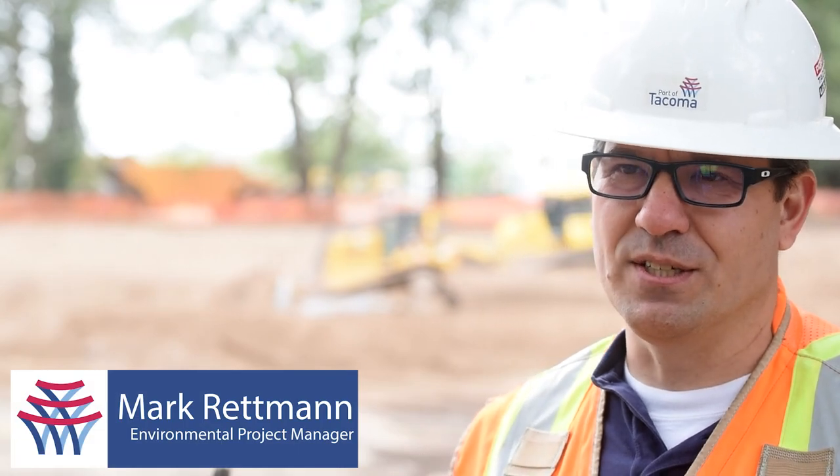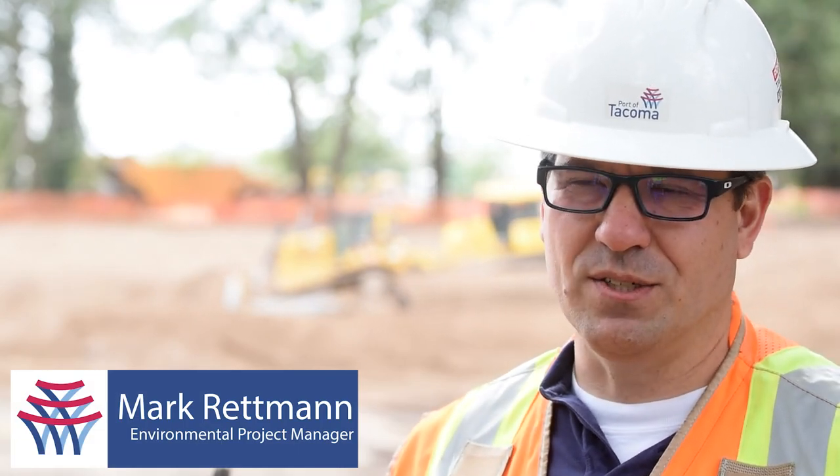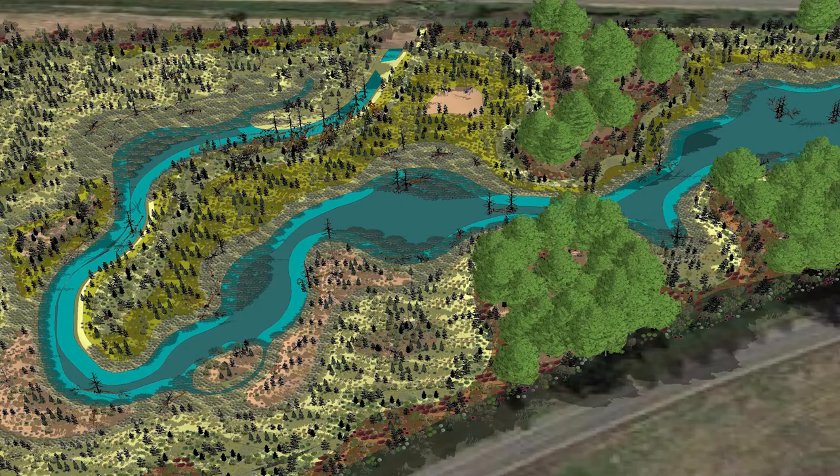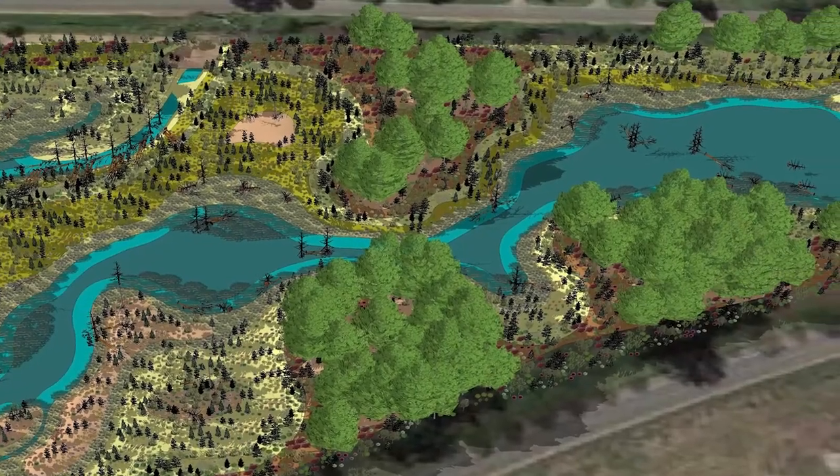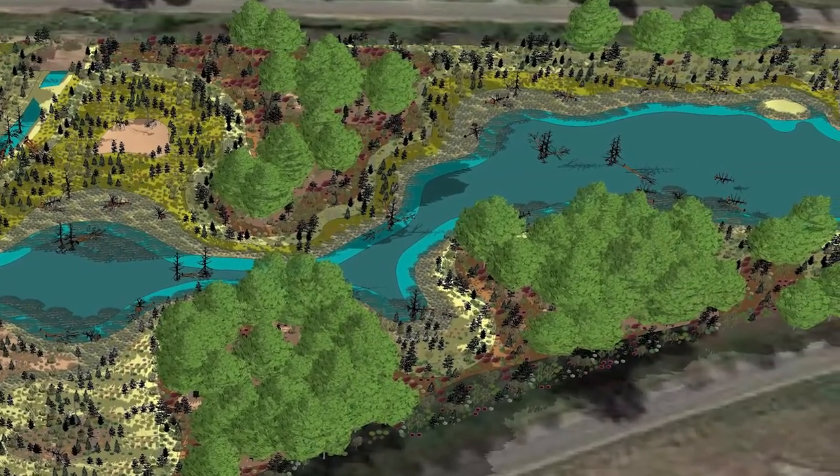This project is designed to restore the creek channel to kind of the historic location, meander it through the site, and create approximately 20 acres of wetland, estuary, mudflat, and fish habitat.